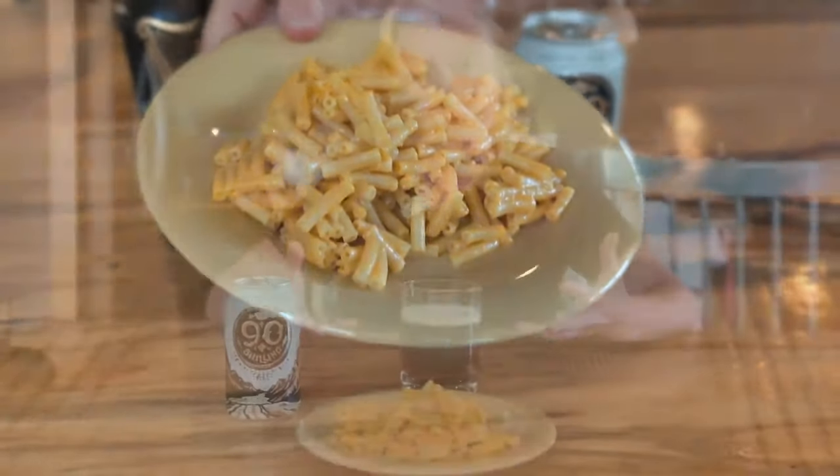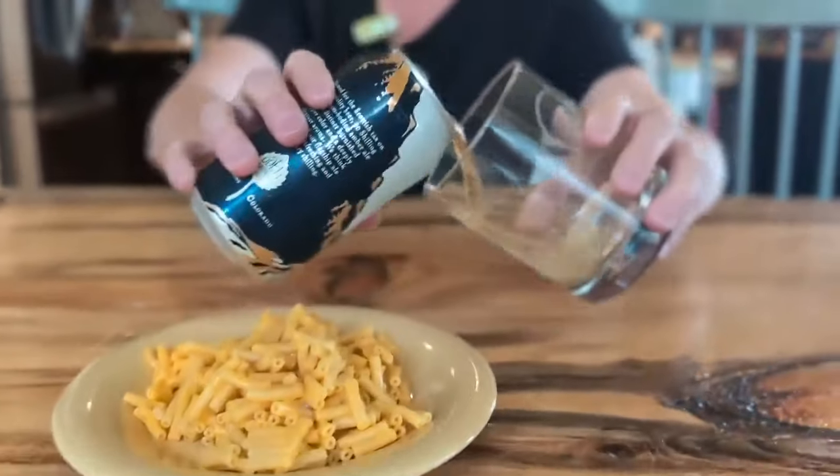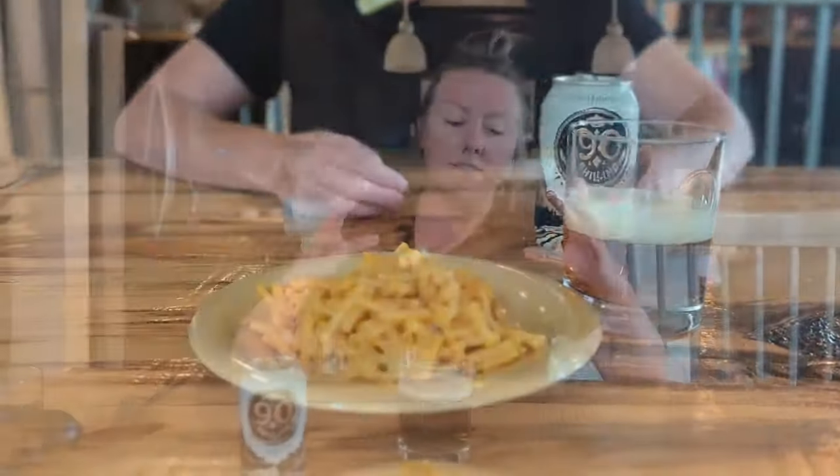This amber ale has a beautiful copper color to it. It has an incredibly satisfying aroma, deeply in part due to the slightly roasted malt. What's cool about this amber ale is it really lets the malt shine without the hops overpowering it. Really excited to see how this tastes with the mac and cheese. Oh yeah — that's slightly roasty, a little bready, nice and malty. It really complements the creamy cheesiness of the mac and cheese. It's almost like they were made for each other.